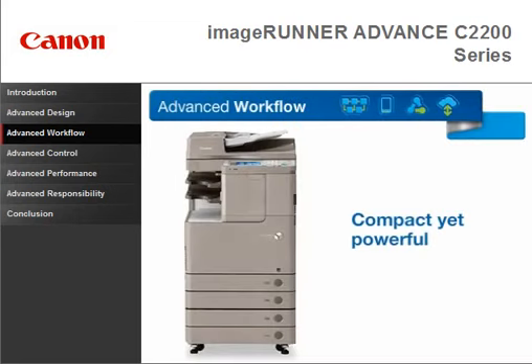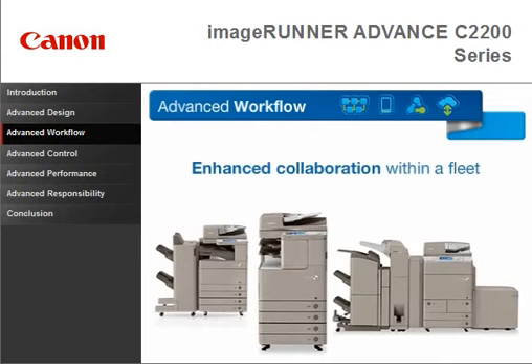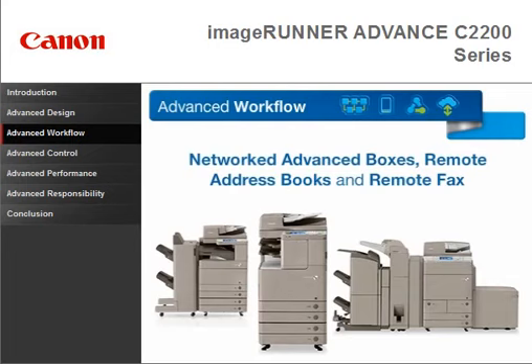Compact yet powerful, the C2200 series can connect with other Image Runner Advanced models for enhanced collaboration within a fleet, including the ability to access networked advanced boxes and remote address books, and send and receive faxes with the remote fax option.